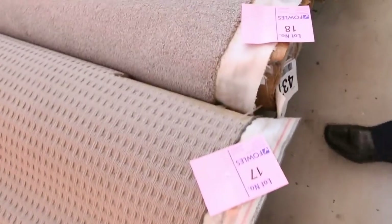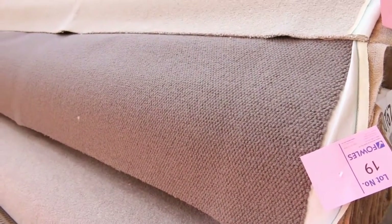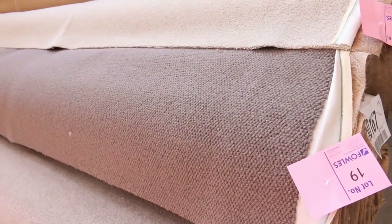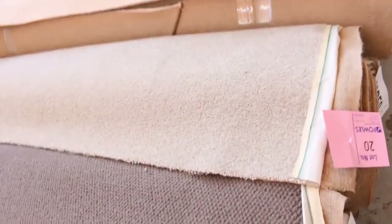There's heaps more to come — loop piles, twist piles, nylons, wool, you name it. All sorts of colours, including blues, and roll sizes varying anywhere from five metres right up to lot number 19, which is a pure wool loop pile at 14.9 metres. That'll do probably three or four rooms — a small apartment. Something like that, $30, maybe $35 a metre — absolute steal, saving well and truly over $100 a metre.